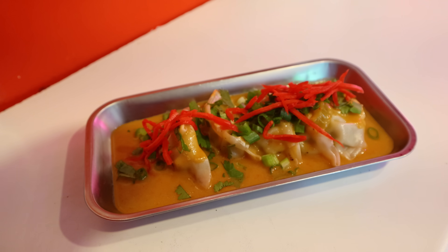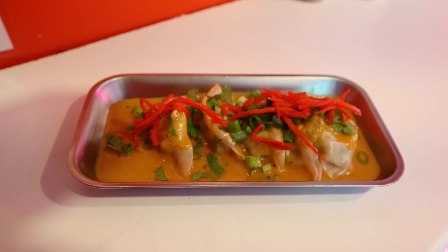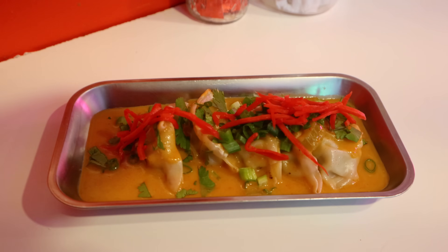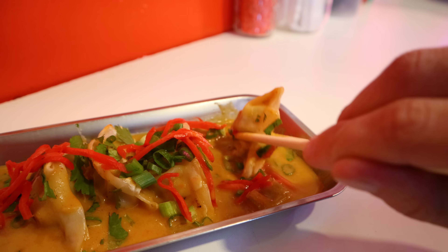For my latest visit, I went with the Mossman Curry Dumplings, which consisted of lemongrass chicken dumplings smothered in a coconut curry sauce and topped with fried shallots, cilantro, scallions, and ginger. The dumplings by themselves were well done, but they were taken to another level with the flavor-packed Mossman Curry. I really enjoyed them.